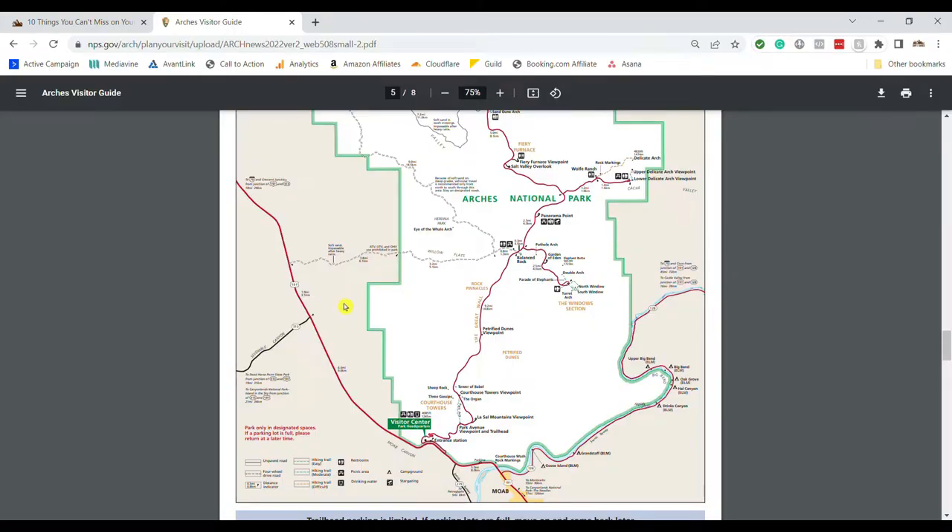You'll want to pay careful attention to the driving directions for this particular stop, which you can find on dirtinmyshoes.com. Read through the directions carefully because it is kind of confusing, not very well marked, and a lot of people don't even know the rock art is here — which is what makes it such a fun and unique stop. You'll follow Highway 191 and park right there near the rock art.